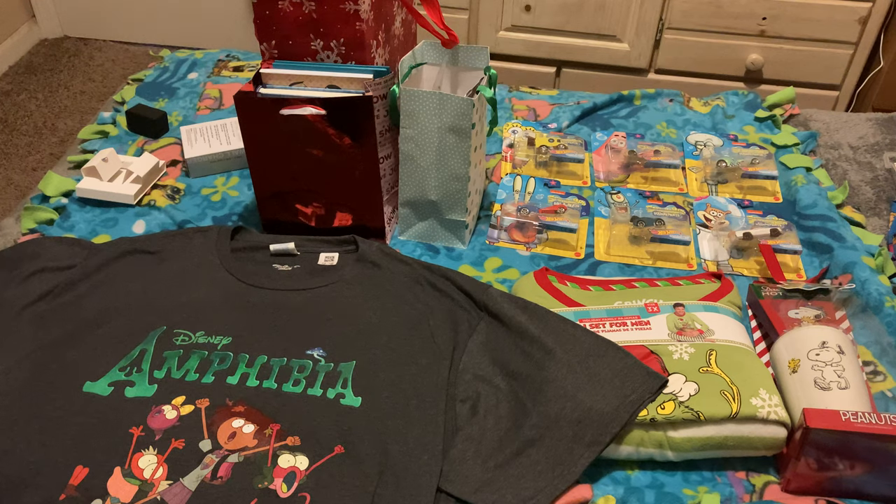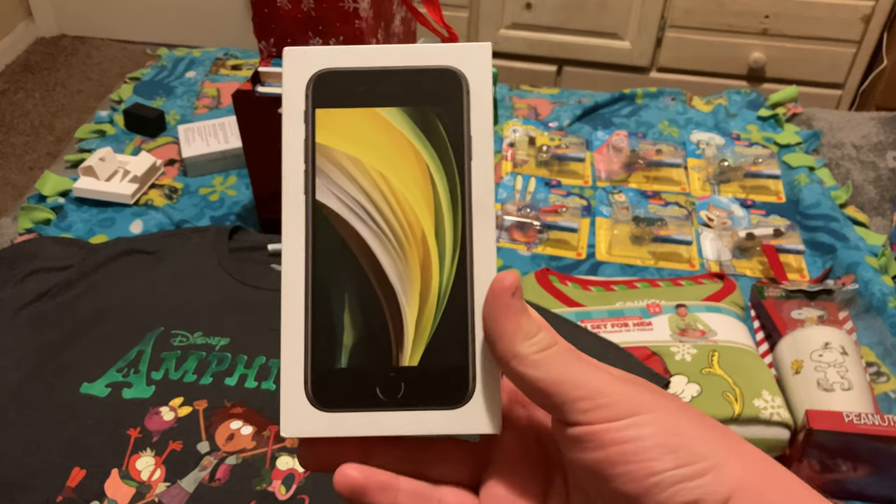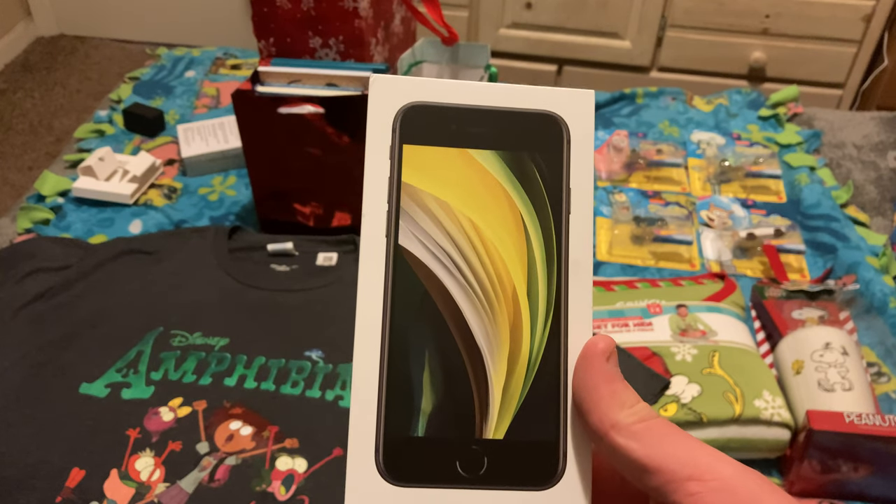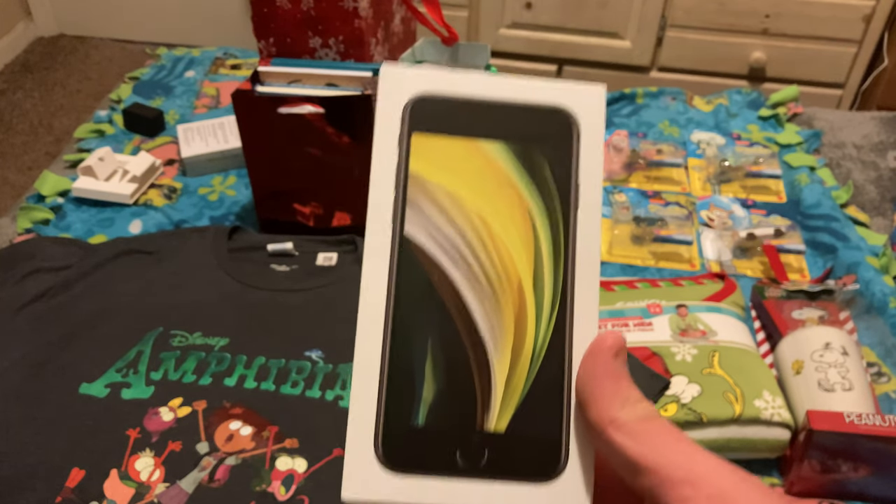I've been holding off on making merchandise videos I wrote scripts for back in August because the storage space on my Android was being eaten up by app updates. I couldn't film those videos unless I deleted photos saved in my gallery, which I didn't want to do since most were irreplaceable photos of me with my family.